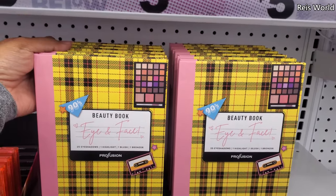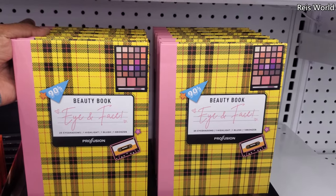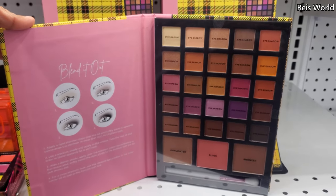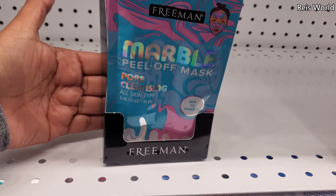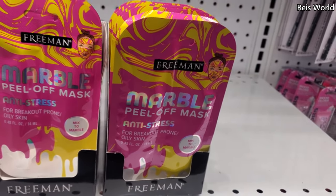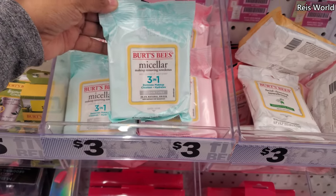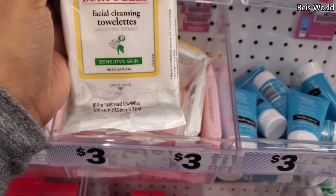90s beauty book — Eye and Face. You get 25 eyeshadows, one highlight, one blush, and one bronzer. Today they brought out the marble peel-off mask. One is going to be anti-stress. Three for the Burt's Bees three-in-one.